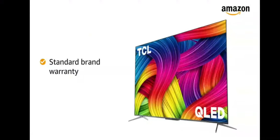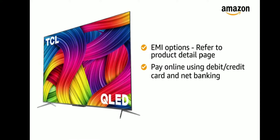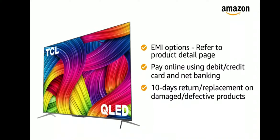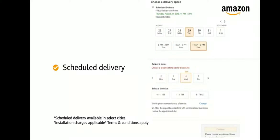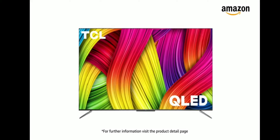The TV comes with standard brand warranty. For EMI options, refer to the product detail page. Pay online using debit or credit card and net banking. There is a 10-day return or replacement policy for damaged or defective products. You can schedule the delivery at your convenience. Prime members get free delivery. Amazon will coordinate with the brand for installation within 48 hours of delivery. For further information, visit the product detail page.